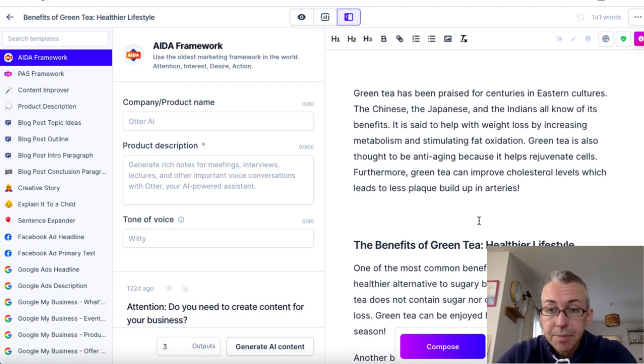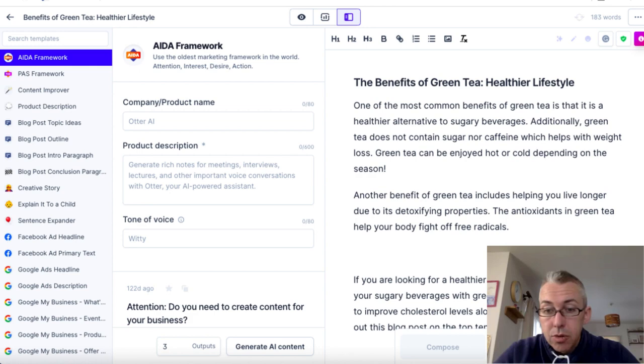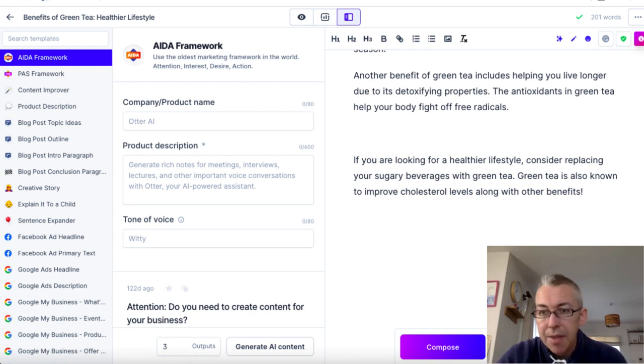If we come down, we can see 'The antioxidants in green tea help your body fight off free radicals.' Now check out this blog post — this is where Jarvis can fall down. It can make references to things that sometimes don't make sense. In this example it produced a bulleted list paragraph that I've got to delete. Then I could click shorter and try again to see if it gives me something different, but now it's kind of repeating itself.